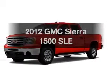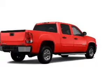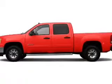Presenting the 2012 GMC Sierra 1500 — this is the set of wheels you've been looking for. With a powerful 8-cylinder engine connected to a smooth-shifting automatic transmission.